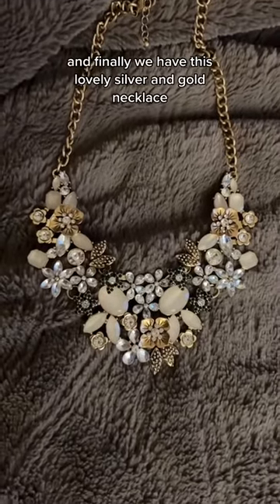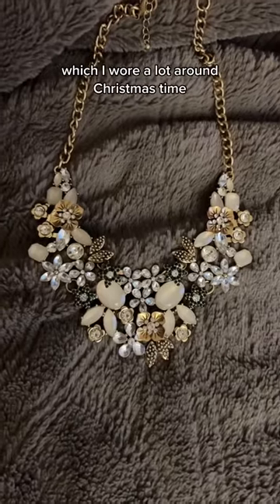And finally, we have this lovely silver and gold necklace, which I wore a lot around Christmas time.